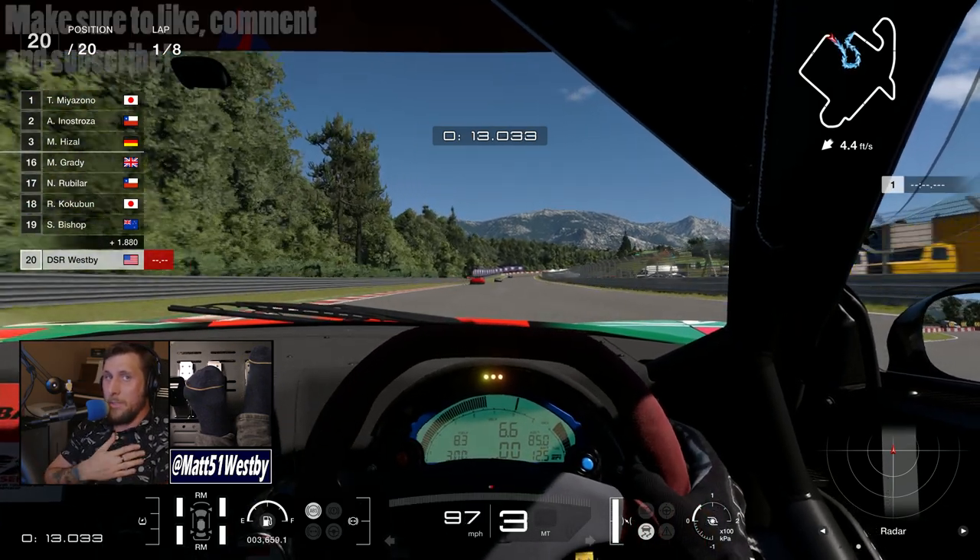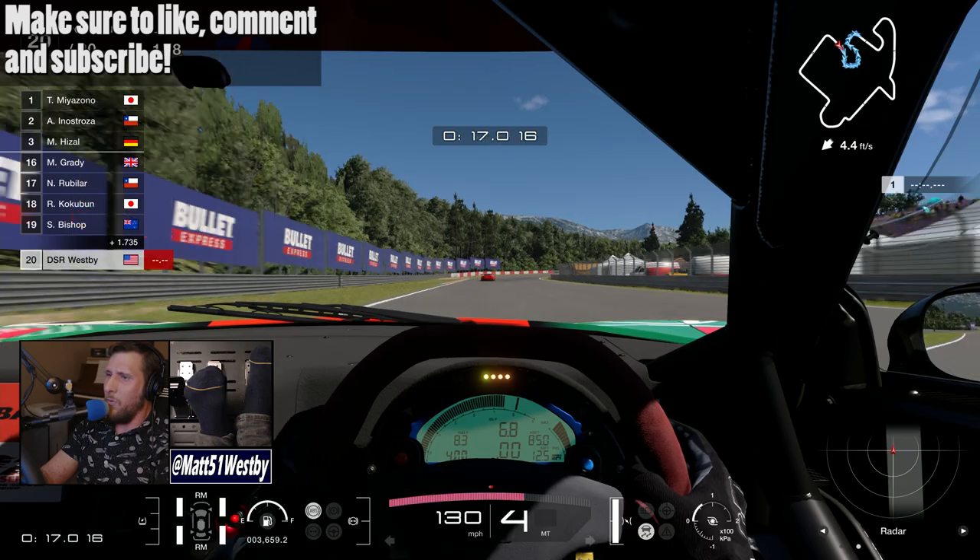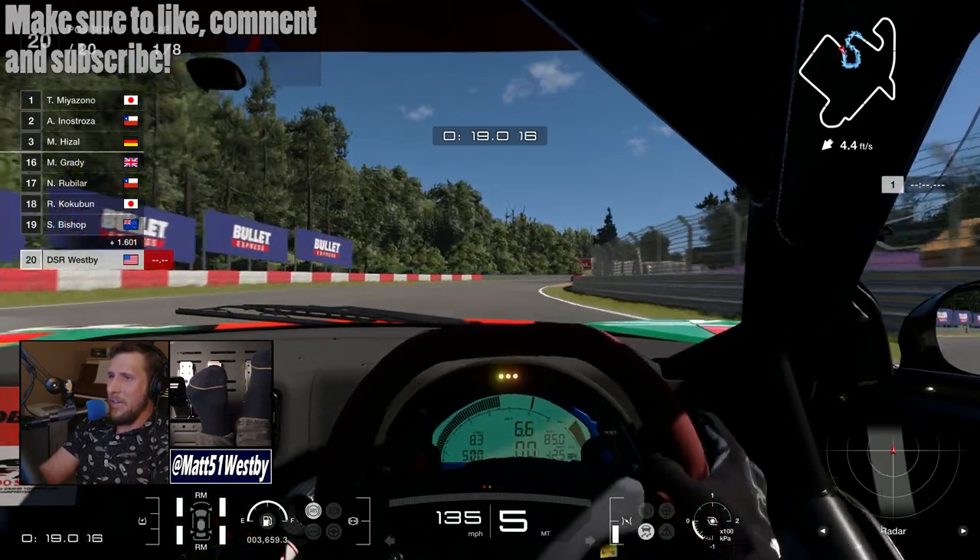Hello and welcome to the channel. My name is Matt and welcome to Gran Turismo 7's 1.48 update for the end of May.